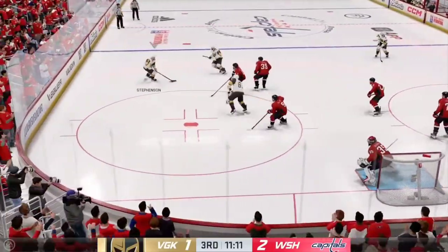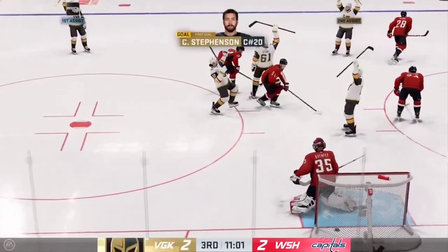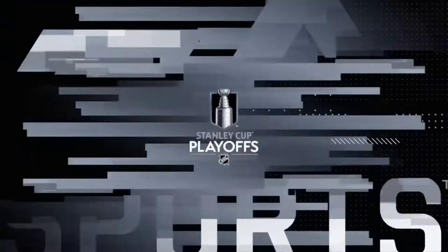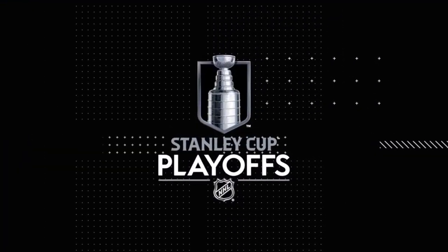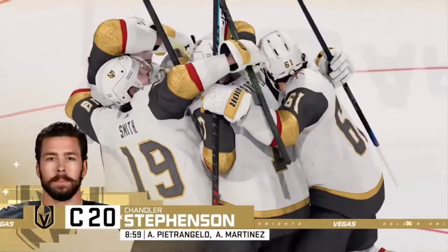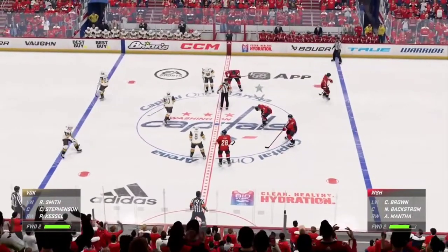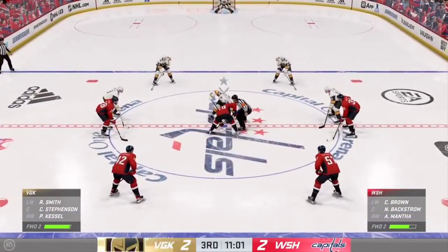Handles it along the blue line. Puts it on net. Scores! We are all evened up! Well, you started to wonder what was going to come next — is the game going to spread out? Now it's tied and everybody starts at scratch again. Vegas has been the better team. They finally get the result they probably deserved earlier.